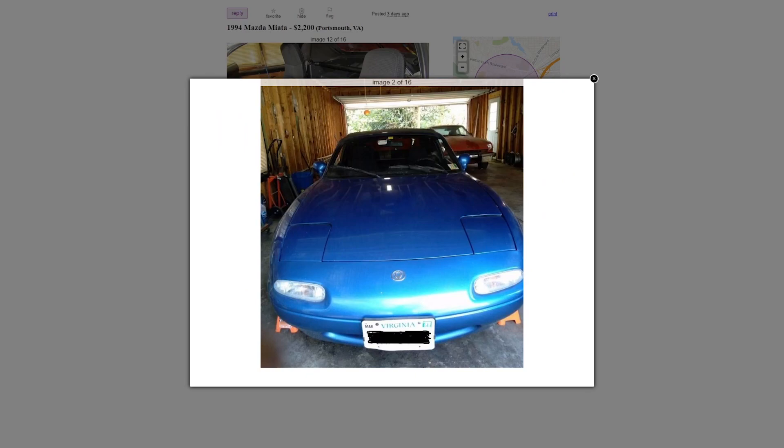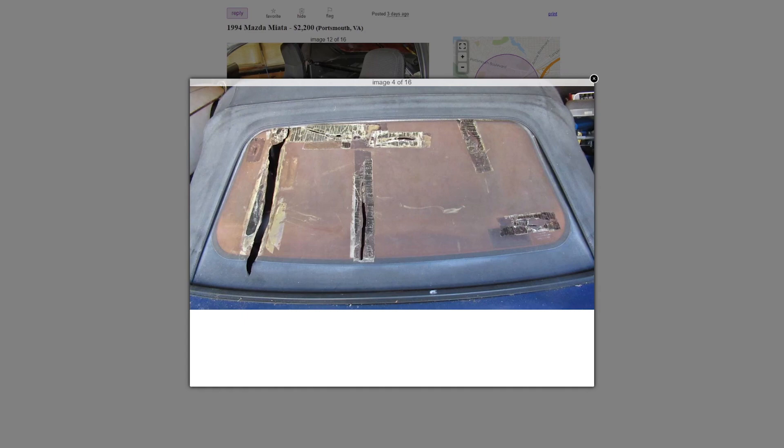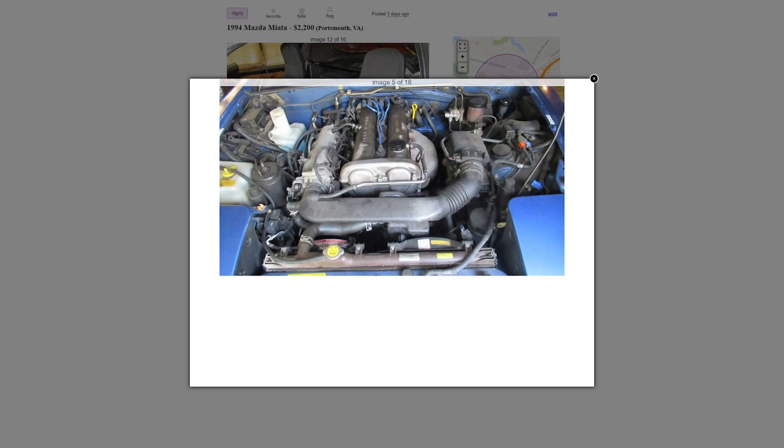That's a buy — that seems like a pretty good deal. Yeah, doing a clutch is no problem. A new top is $200. You can buy an entire top with the window for $200. If you pay $2,200 you can afford a hard top. It needs a new valve cover gasket but that's nothing, that's insignificant.